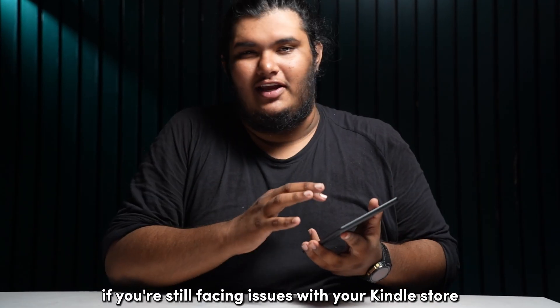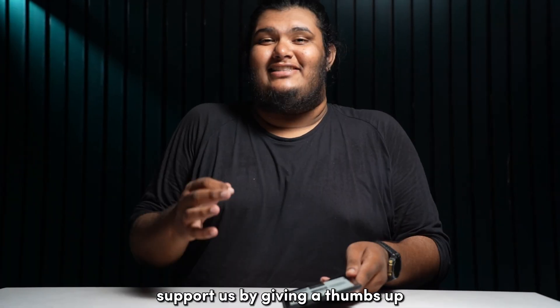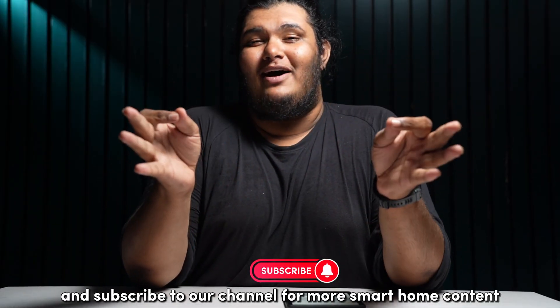If you're still facing issues with your Kindle Store, do comment down below and I'll be sure to help you out. Support us by giving a thumbs up and subscribe to our channel for more smart home content.